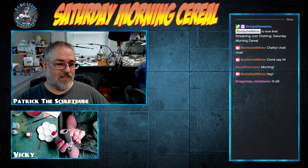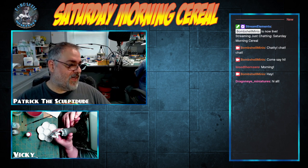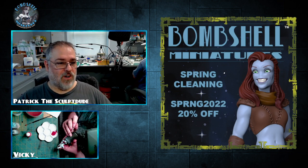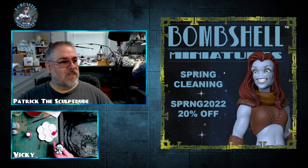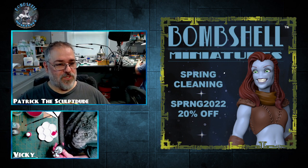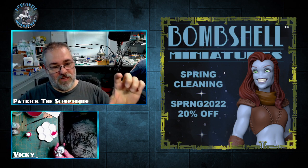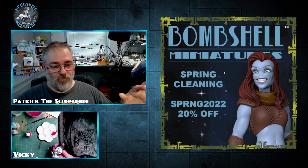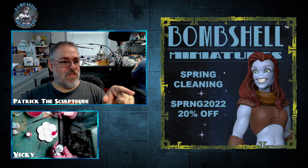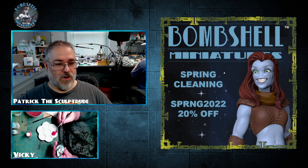Starting off the show — we have an offer still running in the web store, good until the end of the month. It's our spring cleaning 20% off offer. You get 20% off anything in the web store by entering the coupon code at checkout: SPRNG2022, all in caps. Put your stuff in the shopping cart, go through checkout, and enter that code to get 20% off.